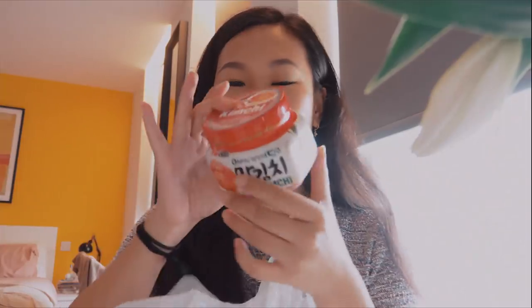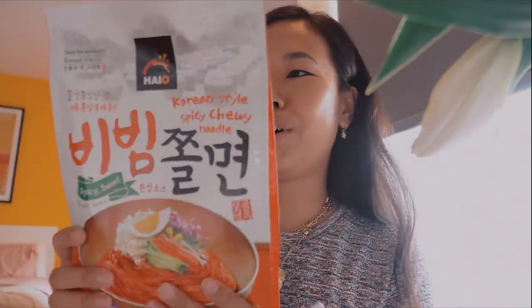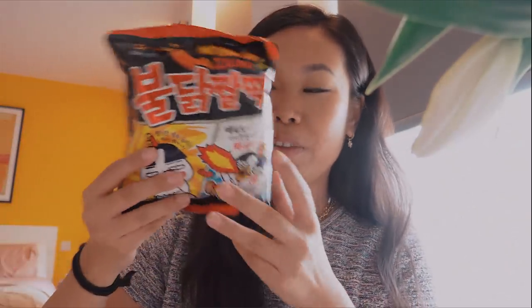Here's what I got: crispy seaweeds to have with gochujang hot pepper paste, grilled fish or tofu, and mixed grain rice as a wrap. I also picked up udon noodles — great as a cupboard staple. Then ginger tea, which you mix into hot or cold water and is great for digestion. Kimchi is always a fridge staple. I also got Korean-style spicy chewy cold noodles — a little spicy, tangy, and sweet. And finally, buldak hot chicken flavor snacks, which I've seen in mukbangs but never tried myself — I'm intrigued!